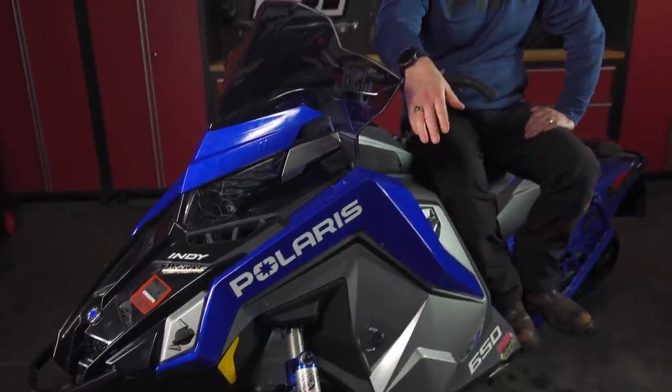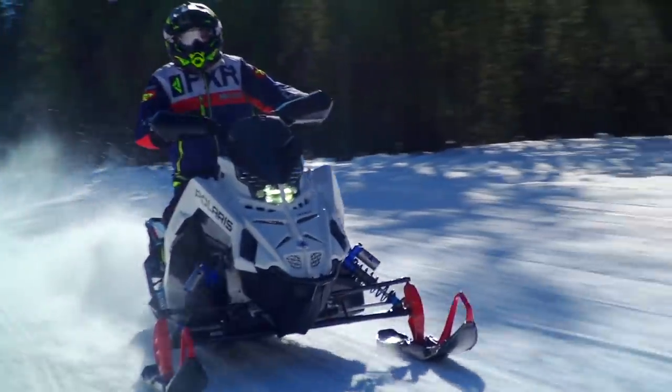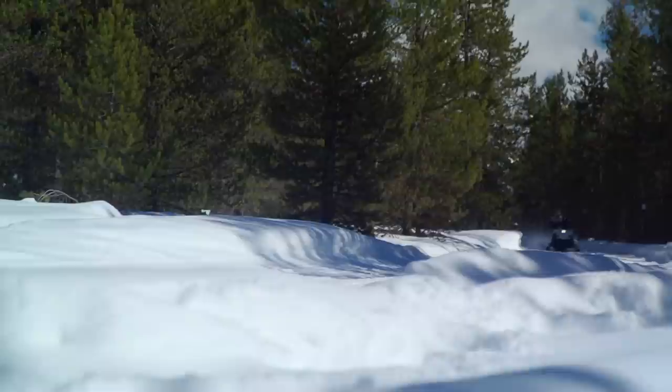The Patriot 650 is a powerhouse of a motor. Its bottom end and midrange has left more than a few of us wondering if any trail rider really needs an 850. It's also smooth at both idle and when you're on the throttle. Power delivery is linear and it's super efficient on both fuel and oil. Ergonomically, the Matrix platform is comfortable and requires the least amount of effort to ride.